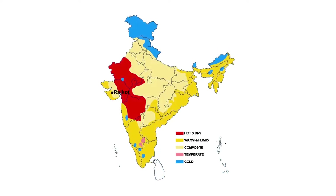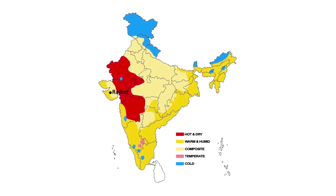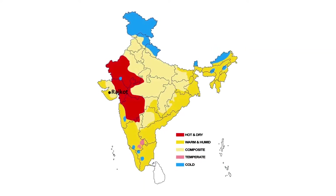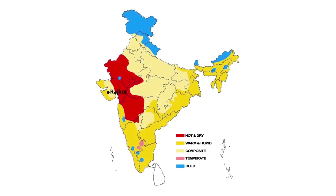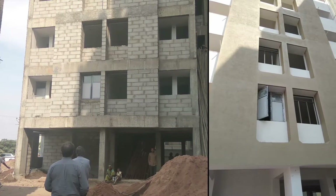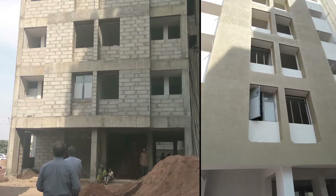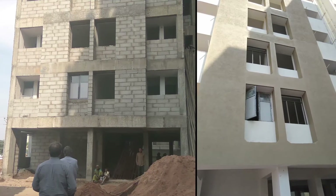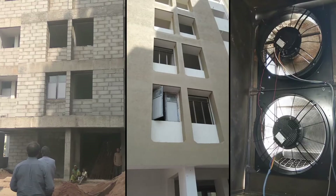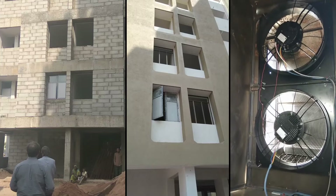Since Rajkot falls in the composite climate zone, with peak summer daytime temperatures reaching around 43 degrees Celsius, the buildings have been designed to reduce heat gains during the day through the building envelope — i.e., windows, walls, and roofs — and to utilize an improved potential of natural ventilation for better cooling at night.